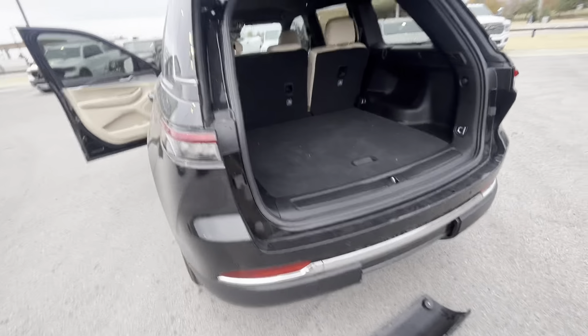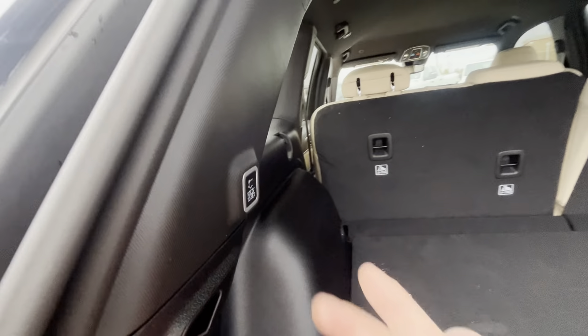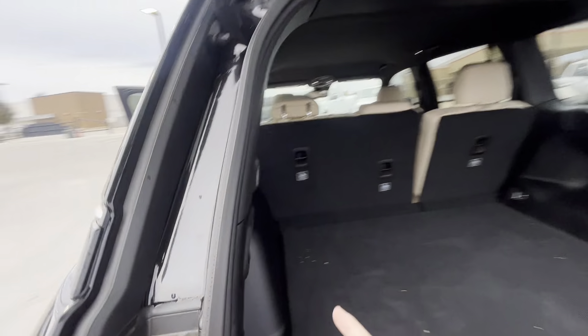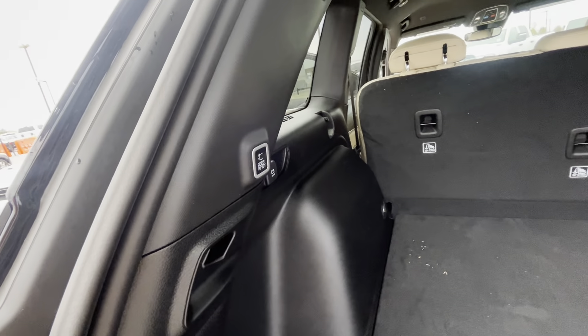Instead of having to reach all the way up, your close button is on the inside here — you can just reach inside and touch that. It gives you an audible warning and then shuts the liftgate automatically for you.